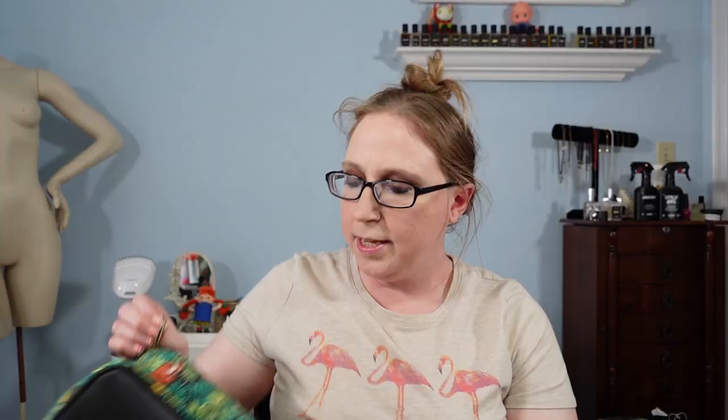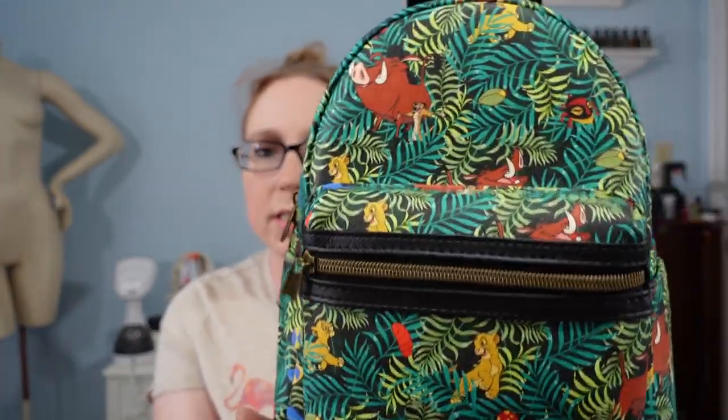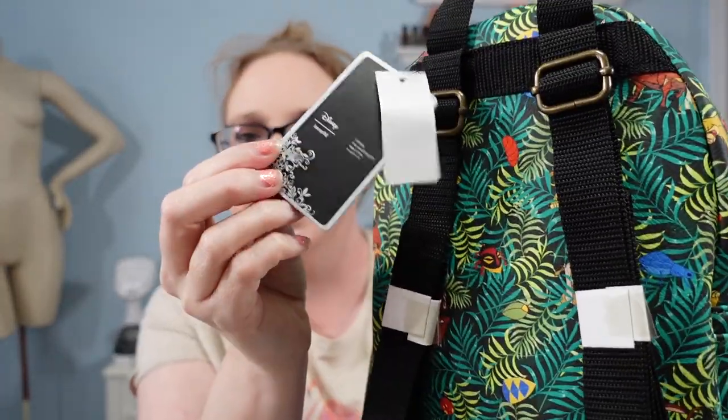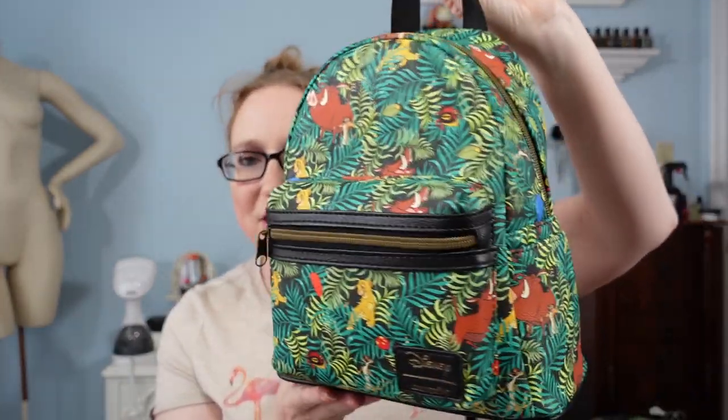I totally would have kept this for myself, but I had just gotten that Tommy Bahama backpack not that long ago and it's much larger and can fit more stuff in it. So I kept that one and this one is obviously for sale. She also had this one as well — this is a Loungefly, not for Disney parks, but this is a Lion King themed one. It has Simba, Timon, and Pumbaa with a really nice jungle print. Again, this is new with tags. I spent $12 on it and have it listed for a buy it now of $49.99.